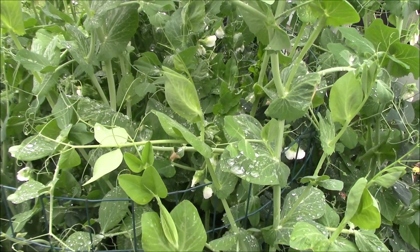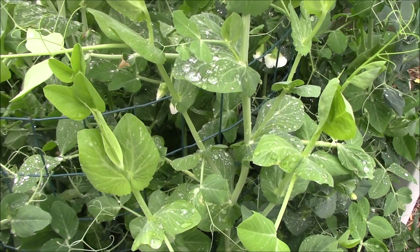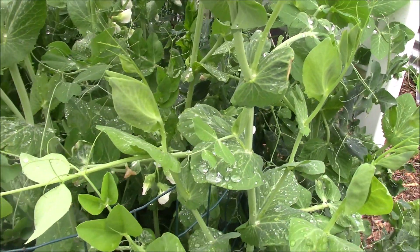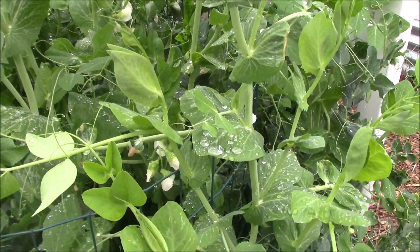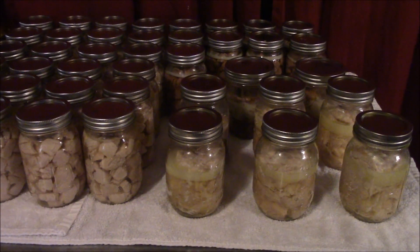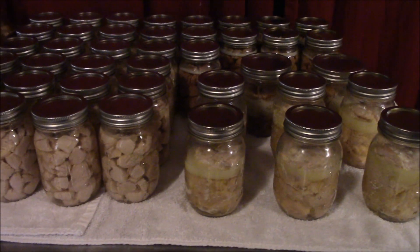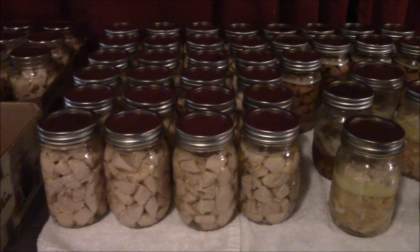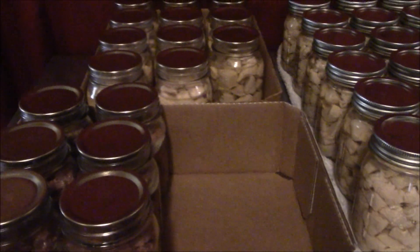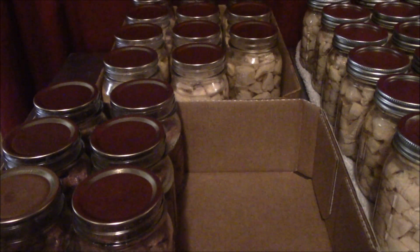Now that I've wandered off after I told you I was going in the house to show you what I've been up to, I guess I better start heading that way because I'm so easily distracted. Okay, well I said I was going up in the house to show you what I've been up to, and I actually made it here without getting distracted again. The beef and the chicken in the boxes is what I did the day before yesterday.